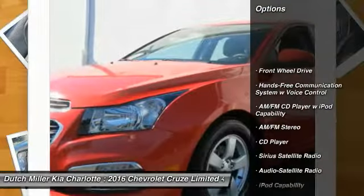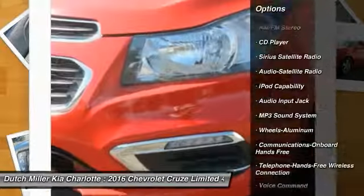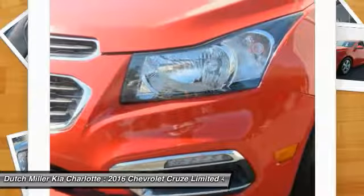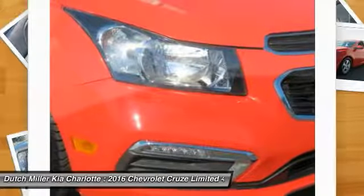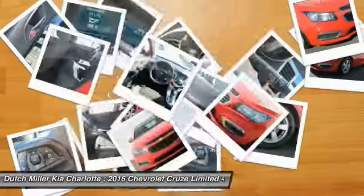Traction control, anti-lock braking system, Bluetooth wireless data link for hands-free phone, air conditioning, power steering, floor mats, cruise control, aluminum wheels, auto headlight on-off, hands-free communication.